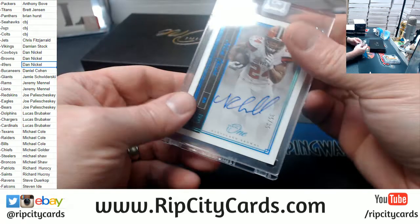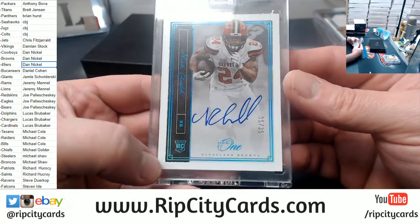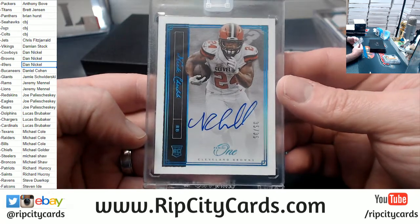We're going downtown with Nick Chubb this time, to 35 — out of 35 — eBay $101 for the Browns.